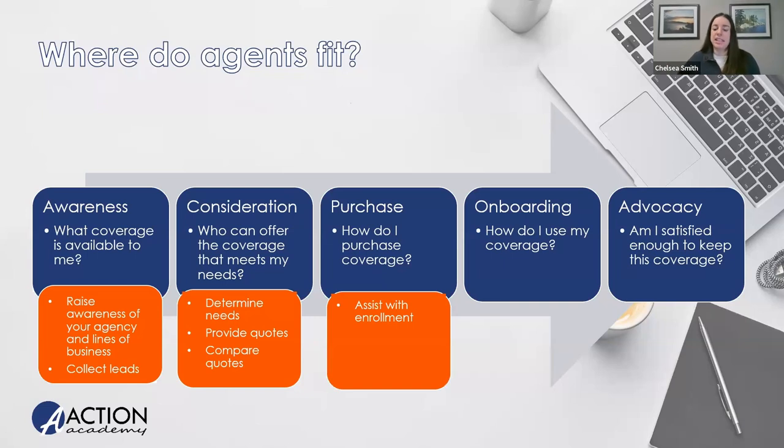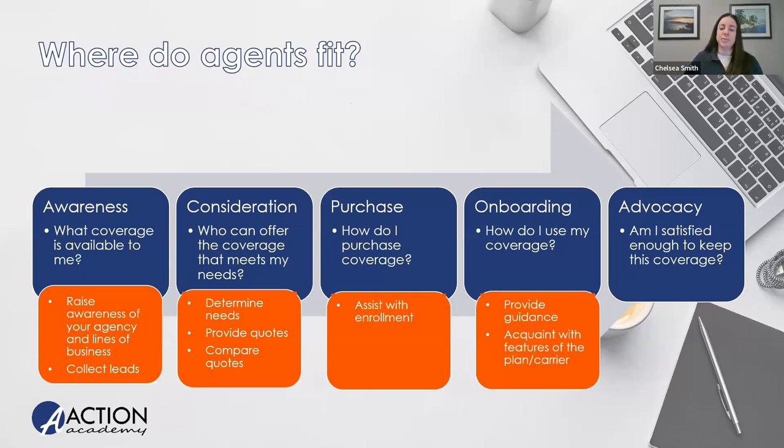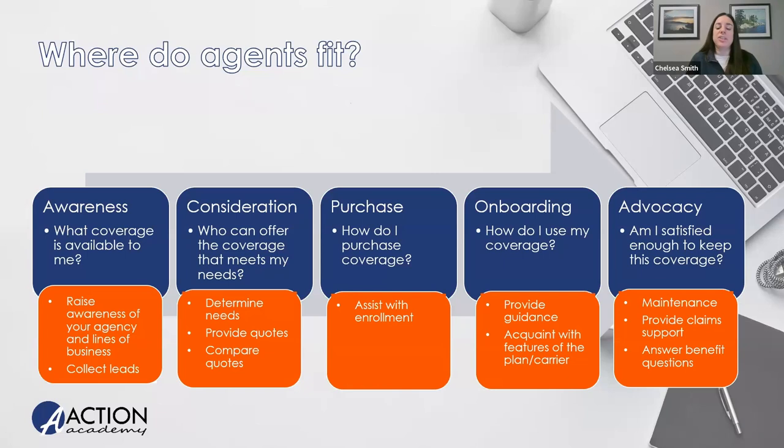At the purchasing phase, we assist customers in the enrollment process and help with any hiccups they might encounter. During onboarding, we support customers as they become acquainted with their carrier — making sure they're getting their cards, understanding how to use their coverage, and being around to answer questions. Finally, in advocacy, we help ensure clients become advocates for both the carrier and our agency through maintenance, changes, renewals, clean support, and ongoing communication. If they want to make a switch, we can go back to the consideration phase and pick a product that works for them.